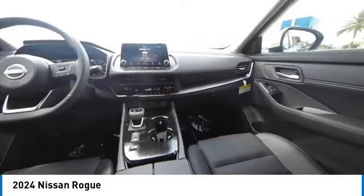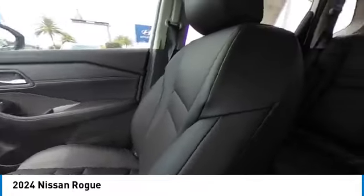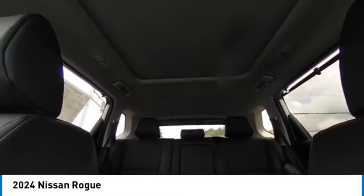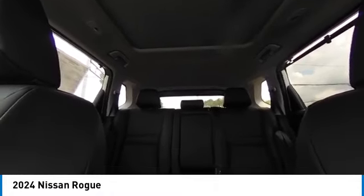This vehicle has less than 100 miles. Here are some of this vehicle's great options: rear spoiler, panoramic moonroof, heated mirrors, alloy wheels, power lift gate.